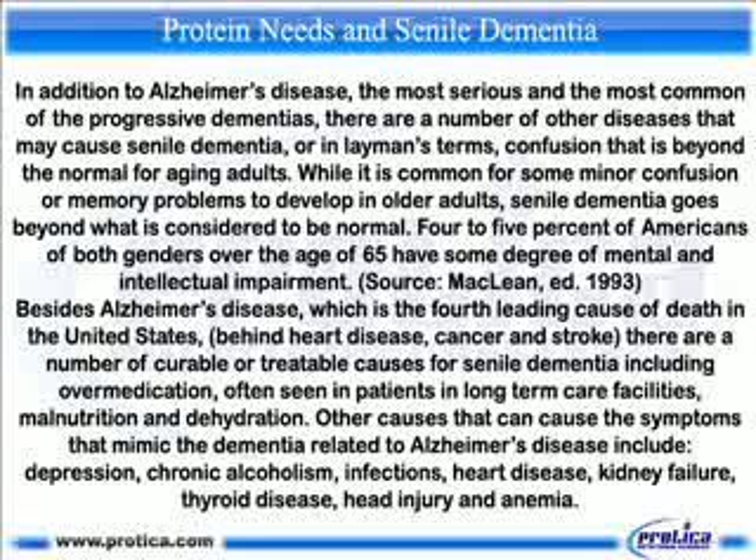Protein needs and senile dementia. In addition to Alzheimer's disease, the most serious and the most common of the progressive dementias, there are a number of other diseases that may cause senile dementia, or in layman's terms, confusion that is beyond the normal for aging adults. While it is common for some minor confusion or memory problems to develop in elder adults, senile dementia goes beyond what is considered to be normal.